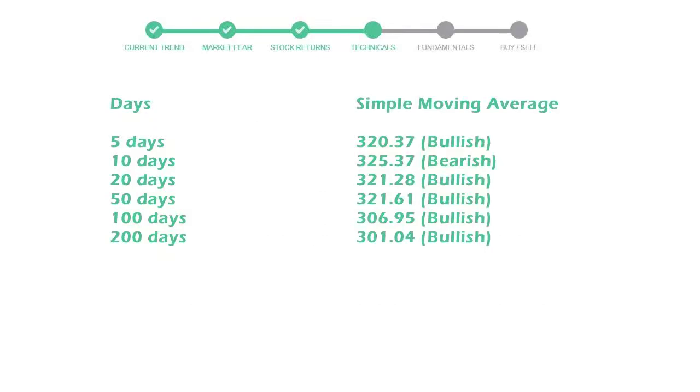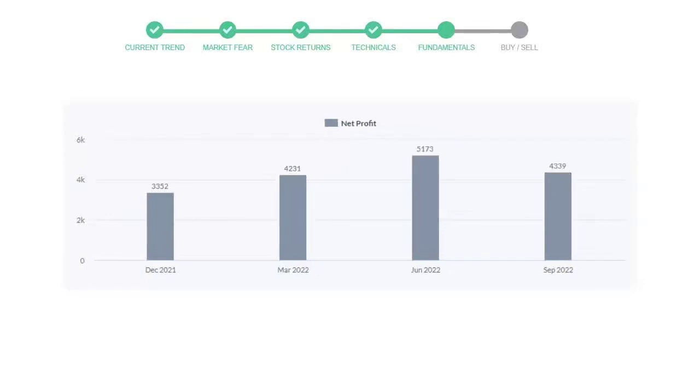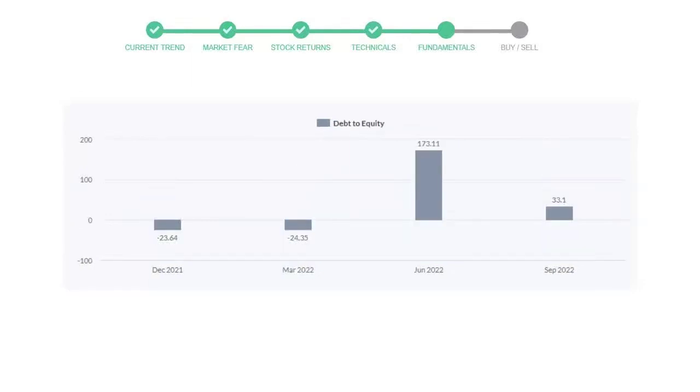Let's have a quick glance at fundamentals. Recent quarterly revenue of Home Depot is $38,872 million. The profits are $4,339 million. The current equity to debt number is 33.1.